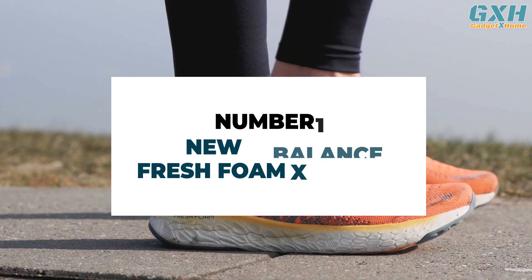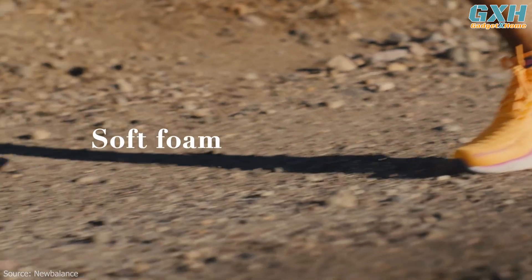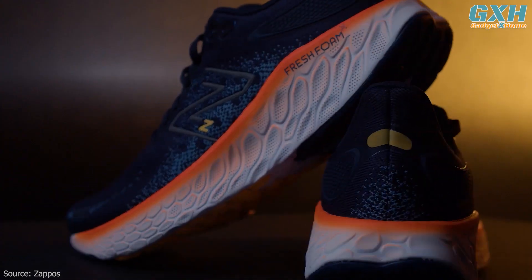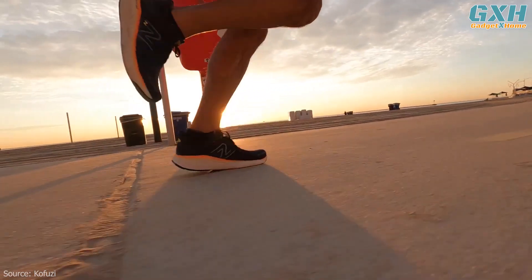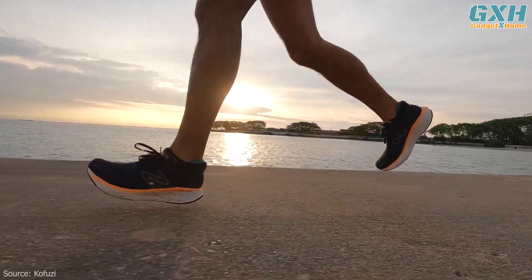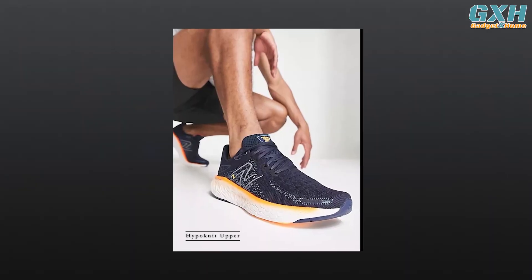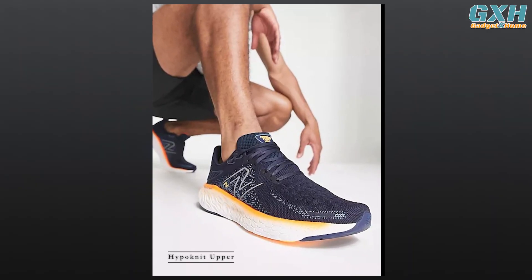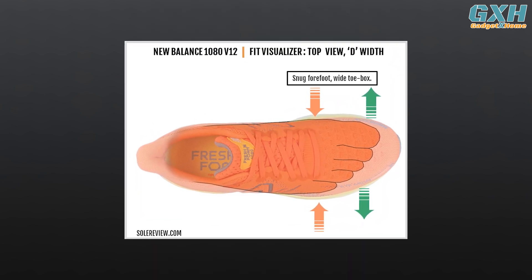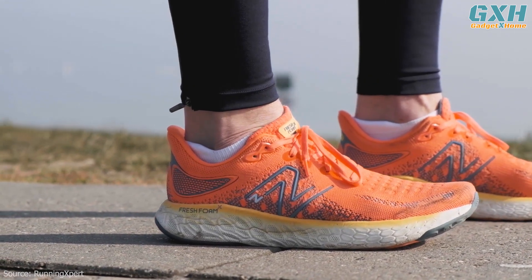Number one: New Balance Fresh Foam X 1080V12. Lightweight cushioning takes center stage in the New Balance Fresh Foam X 1080V12. New Balance loaded the newest 1080 with a full bed of its Fresh Foam X cushioning. The pillowy midsole provides a soft landing on pavement and a buttery transition from heel to toe. The foam's bouncy response creates a fun, engaging ride that's suitable for fast paces too. Designers created the hypo-knit upper for seamless zones of stretch and structure, with a stretchy toe box to fit a wide variety of foot shapes and a static midfoot for a secure fit.